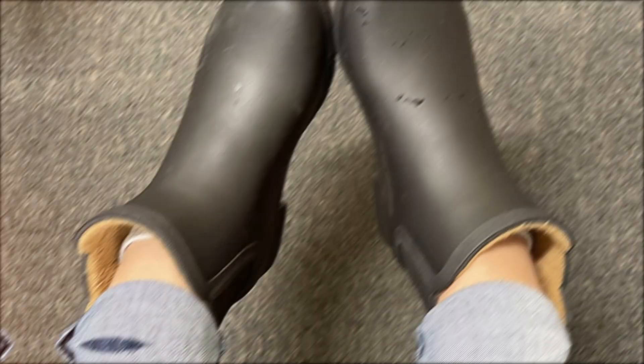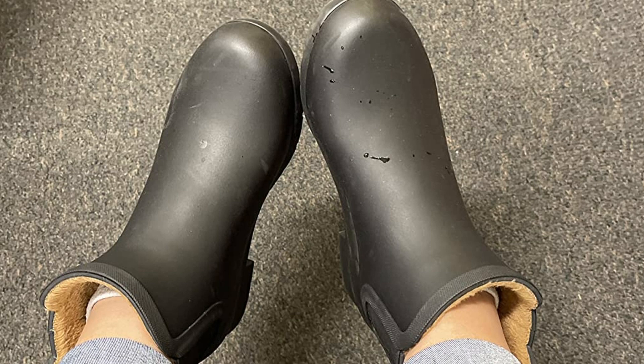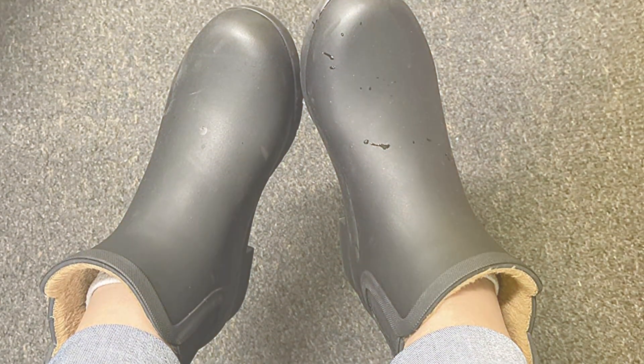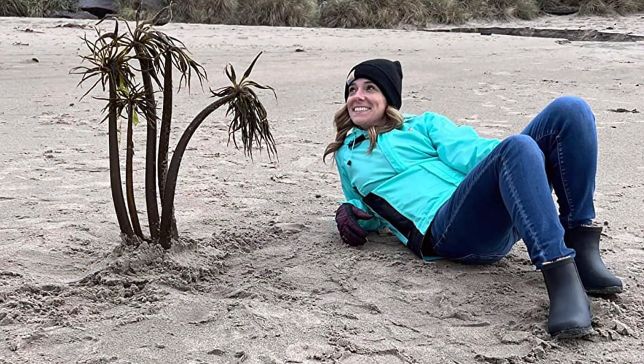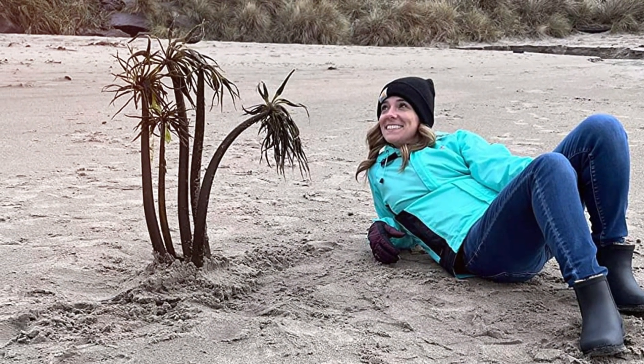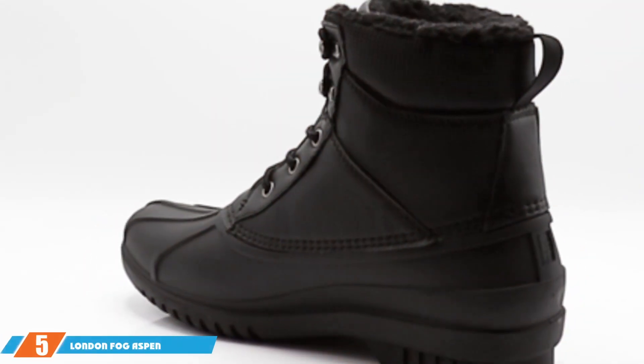The addition of elastic side panels is a thoughtful touch, simplifying the process of putting them on and taking them off. Furthermore, the durable rubber sole is meticulously designed to provide excellent traction, which is essential for navigating slippery winter terrains. It's this combination of practicality, comfort, and style that makes the Chuka Plush Chelsea women's boot a top contender in our list.